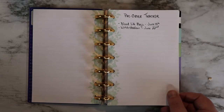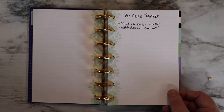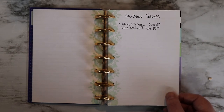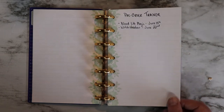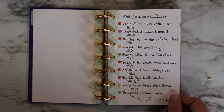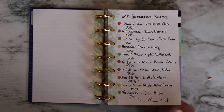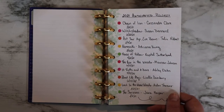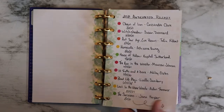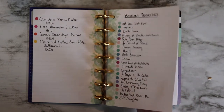I then have my pre-order tracker, and as you can see, I have a couple of books pre-ordered already — Blood Like Magic by Lizelle Samperry, who is a fellow AuthorTuber linked in the description box below, and also Witch Shadow by Susan Dennard. I then have a list of my 2021 most anticipated releases and the date they release. And then a list of my 20 backlist priorities for the year.